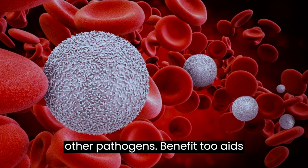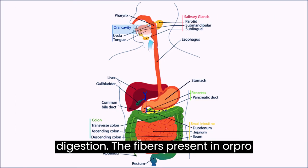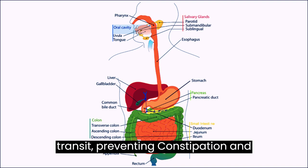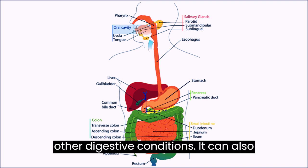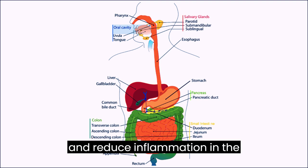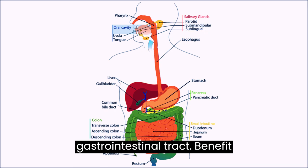Benefit 2 — Aids Digestion: The fibers present in Oropronobis help to regulate intestinal transit, preventing constipation and other digestive conditions. It can also help to protect the intestinal mucosa and reduce inflammation in the gastrointestinal tract.